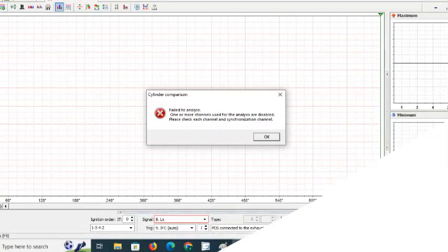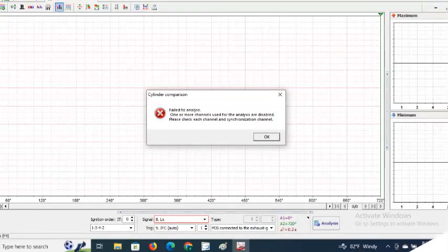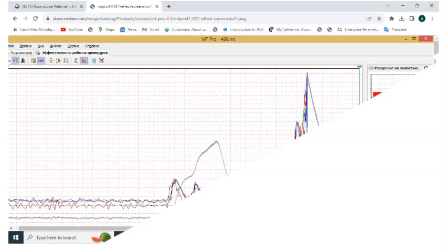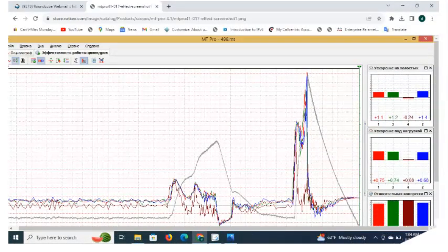If the oscilloscope becomes available, you can purchase it at www.rotke.com. Please subscribe to our channel so that you get notifications whenever we release new videos. Thank you for your time. Please leave comments, and if you have experience with the Rottke Automotive Oscilloscope, please share it.